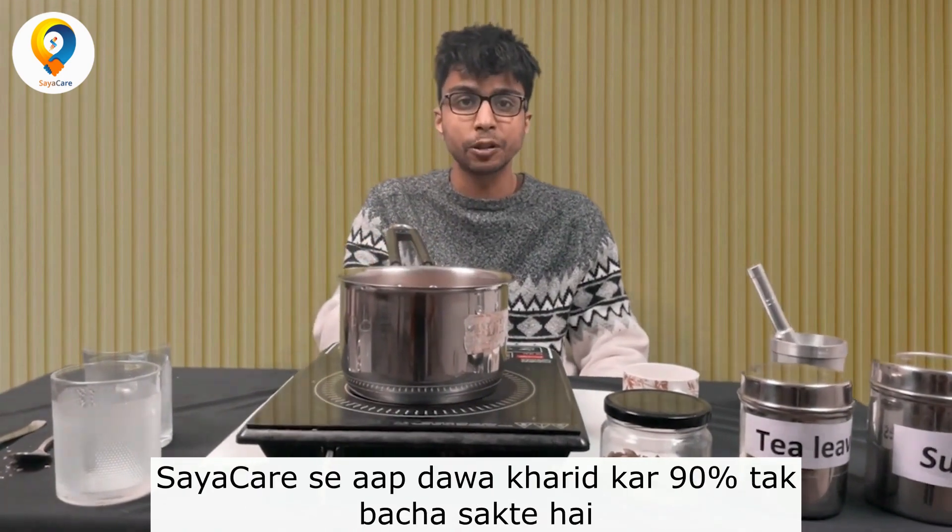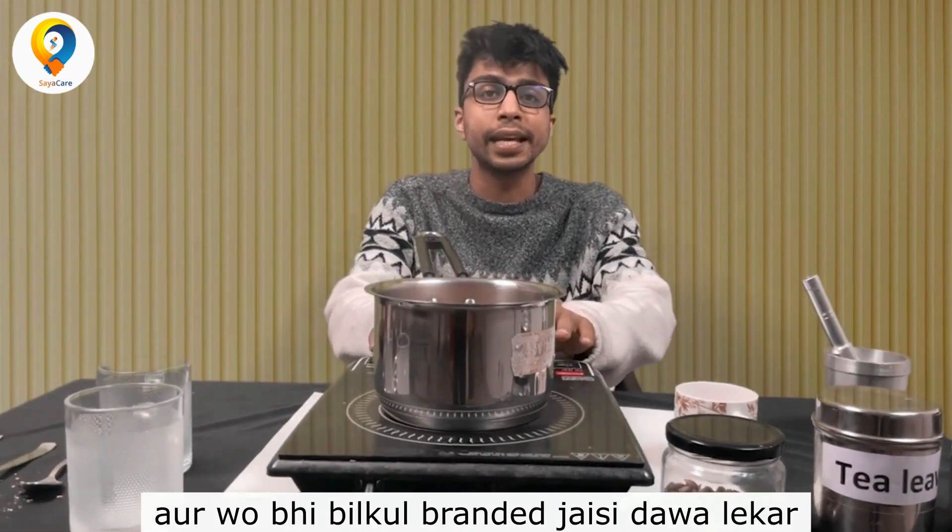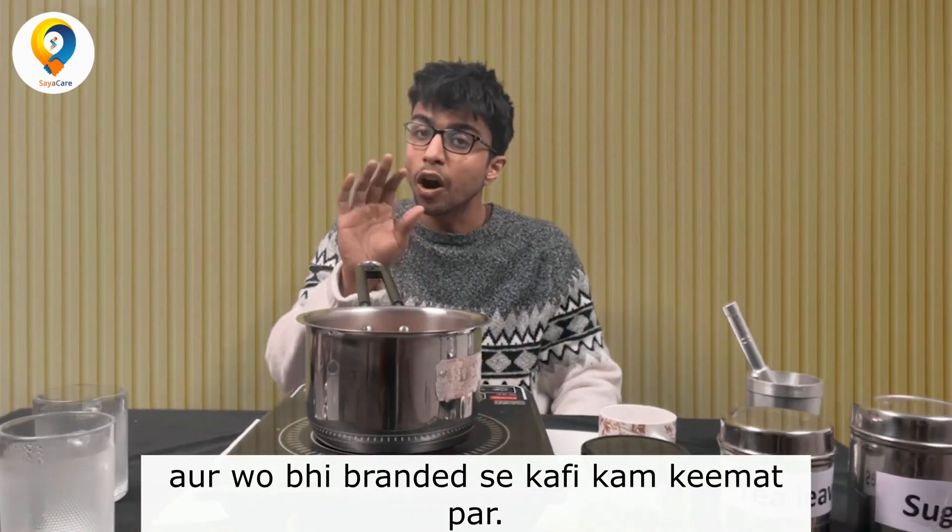You can save 90% and have the same thing as a branded specialty medicine, but far, far cheaper.